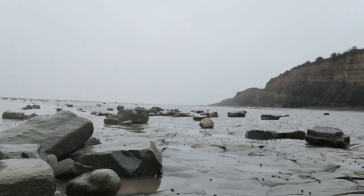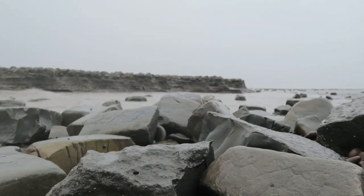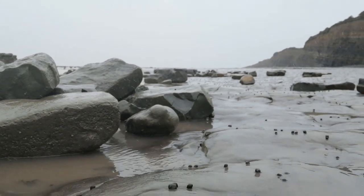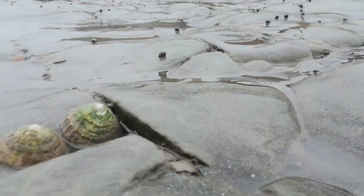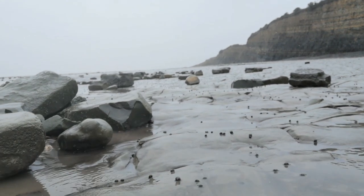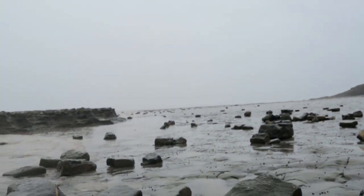It's like the surface of the moon round here. Out at sea you'll have these patches of rocks — underneath the rocks you'll have crabs. There's a lot of winkles, there's whelks. Further down the reef there are oysters, but it is literally like what I imagine the moon to be like.